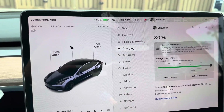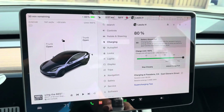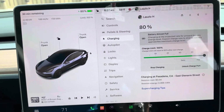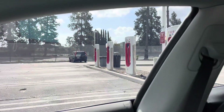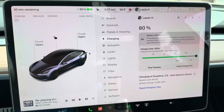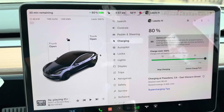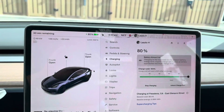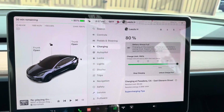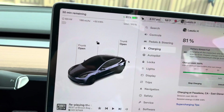Hello everybody, welcome back to the channel. I'm charging my Tesla Model 3 at the Supercharger in Pasadena, and I just want to make a quick video about everybody saying that the EMF signal is so high inside the Teslas. I bought an EMF meter.